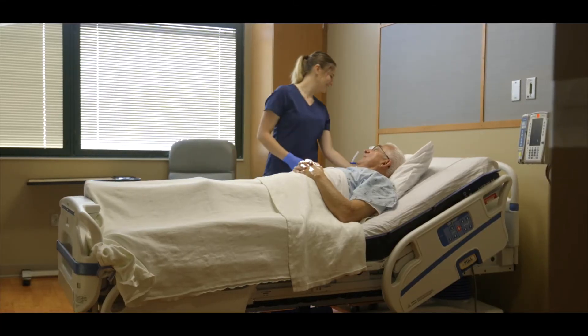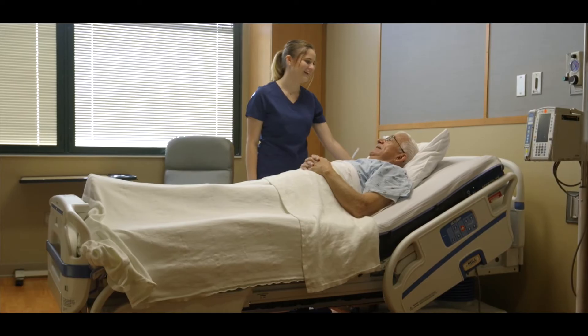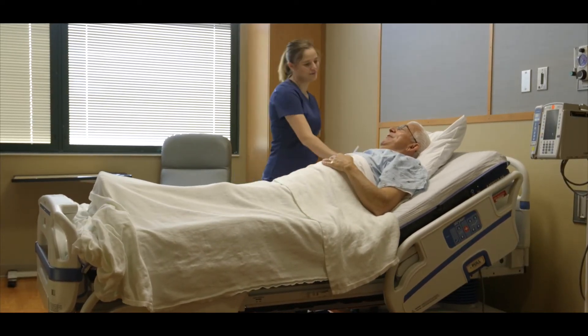Hey, how are you? Oh, pretty good. That would make you comfortable. Thank you, I appreciate that. How's that? Oh, that's much better. Thank you.